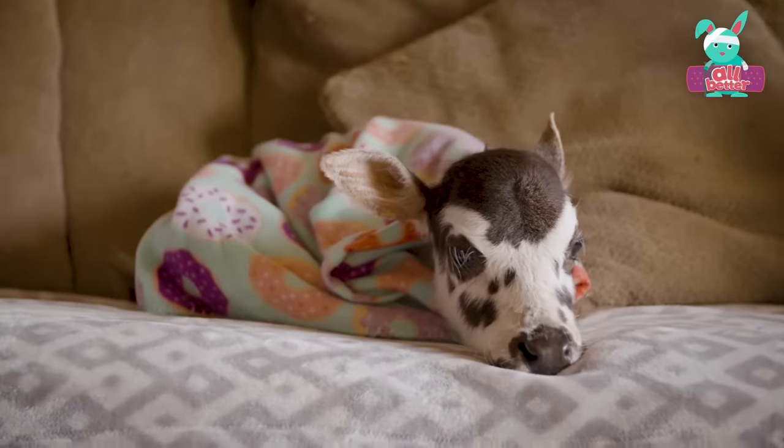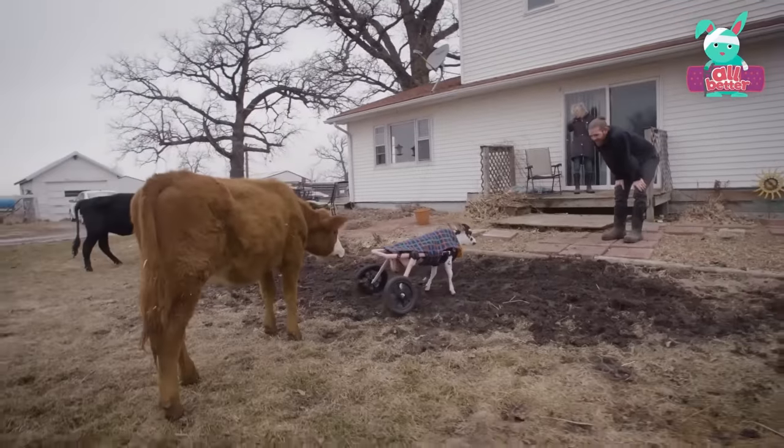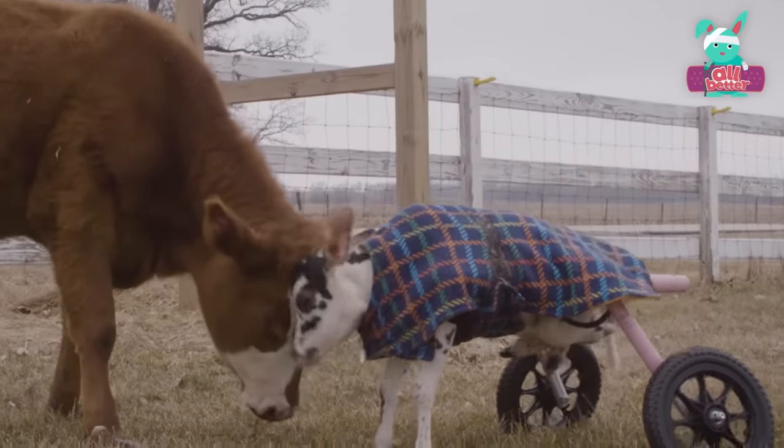Seeing your cute little face, your gentle kisses, and the way you never give up makes everything all better.